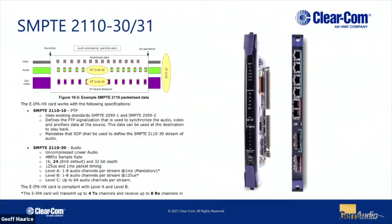That card supports SMPTE 2110. We do AES67 for panel connectivity and things like antennas, and we support full PTP version 2, 2110-10, 2110-30, and 2110-31 connections. So we can receive streams from other sources and generate streams to other devices from this.